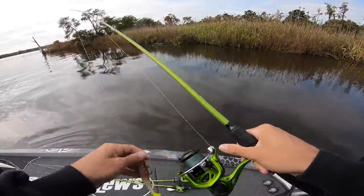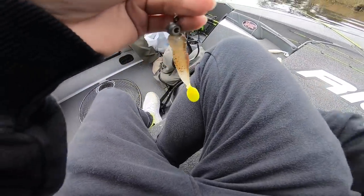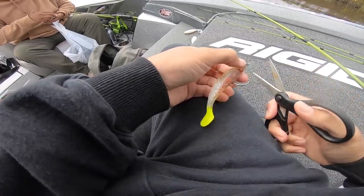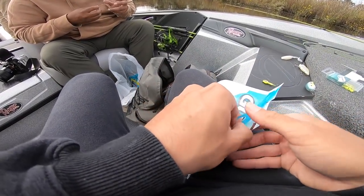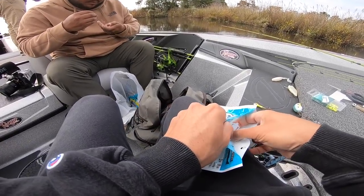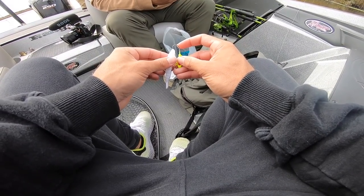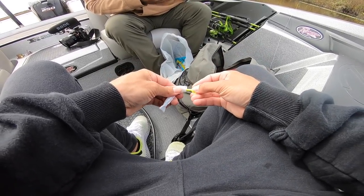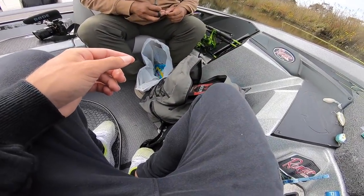I've been throwing the swim bait but I'm going to cut it off and put on a shrimp. We're just waiting on the water to get right — the river is higher than usual today. I'm going to put on a shrimp and see if I can get a flounder. That's what I'm going with: old stinky white shrimp. It actually looks good — if that won't catch a flounder, I don't know what will.